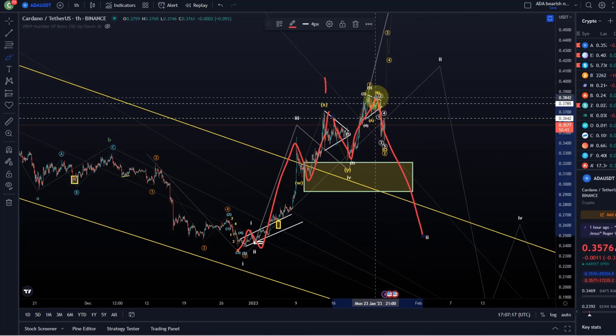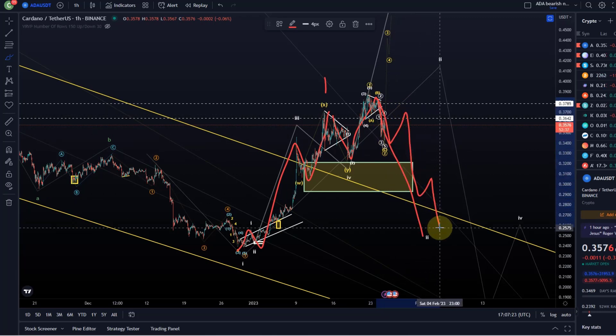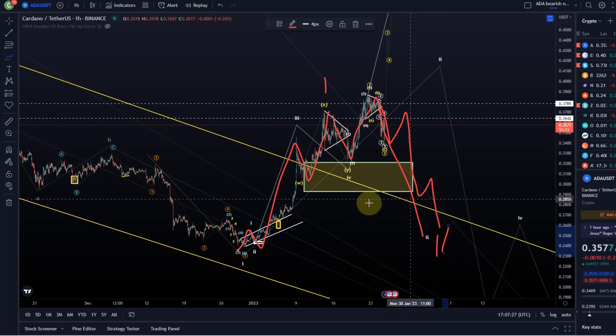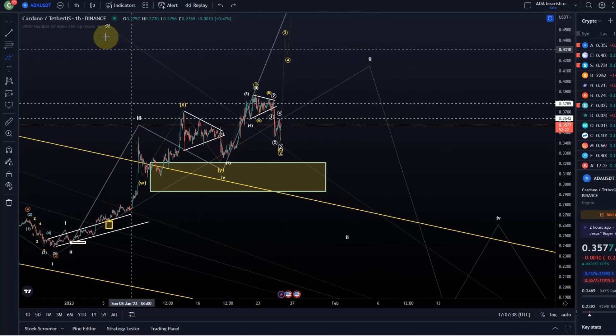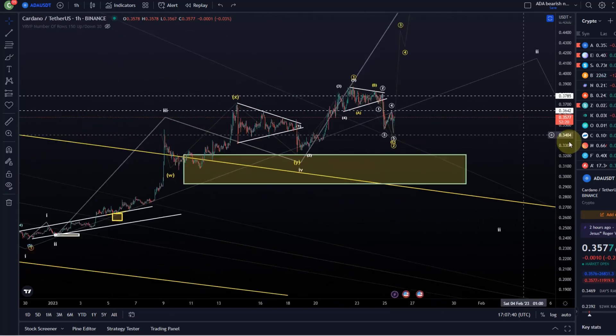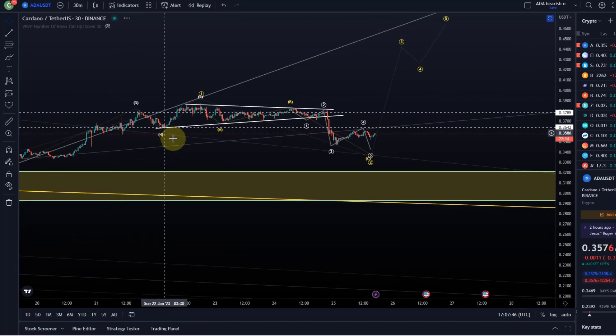These 5 waves down might only be the first wave of that C wave, then a wave 2, a wave 3, a 4 and a 5, and we would finish off this wave 2 down there. When we get clarity about that, I will be able to give you a support area for a high probability entry point. Not too much movement since the last update, therefore we keep it short.